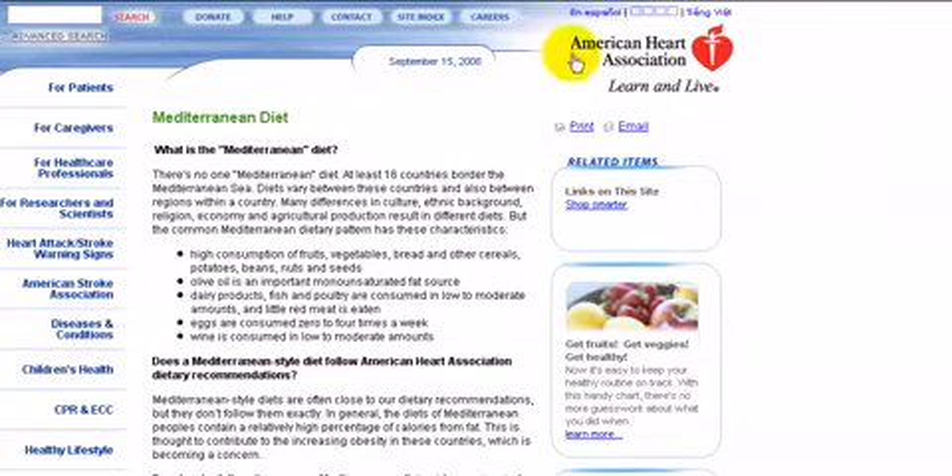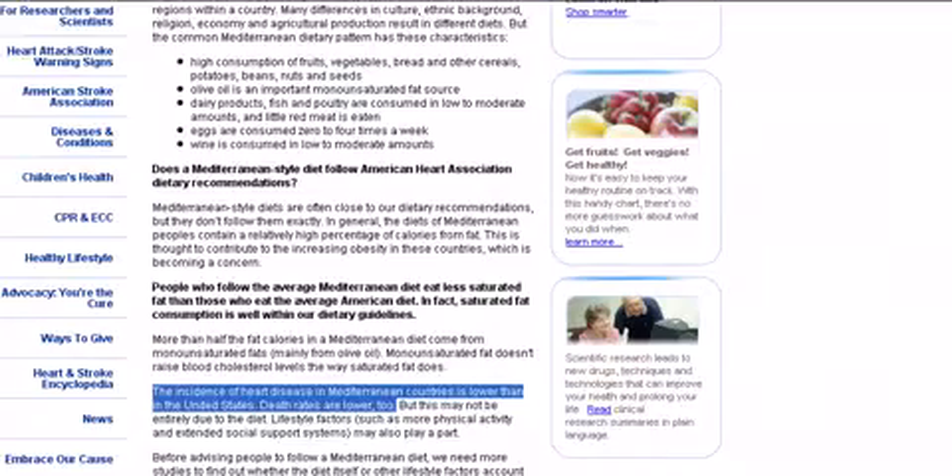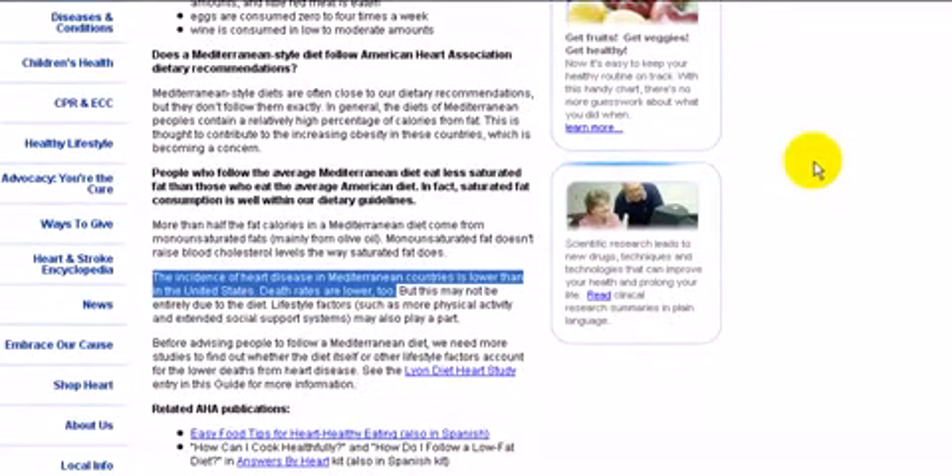Here's some information from the American Heart Association, which has a brief piece on the Mediterranean diet. They are of course one of the most conservative organizations, and I've highlighted a statement they've made inside this article: the incidence of heart disease in Mediterranean countries is lower than in the United States, and death rates are lower too.